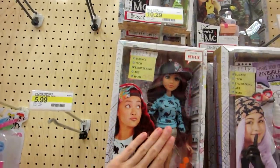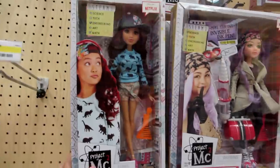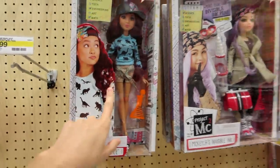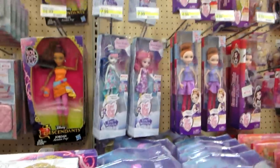They have this doll — that's all I want, this doll. It's $10. I don't remember them being $10. It's just a little dinosaur shirt. I love her. That's a good deal. And then the Ever After High.